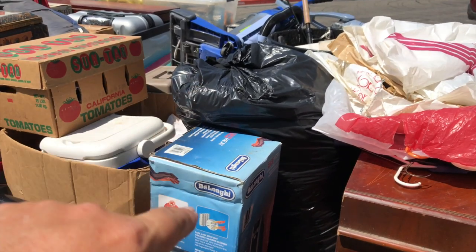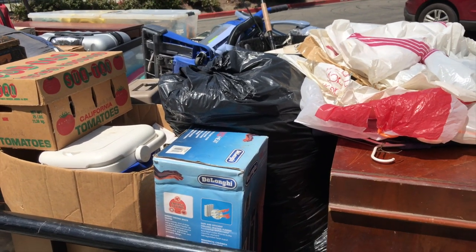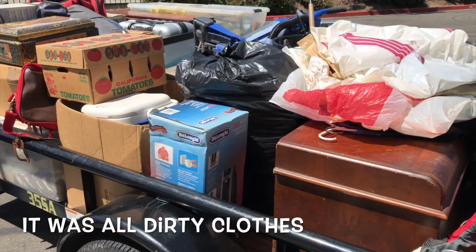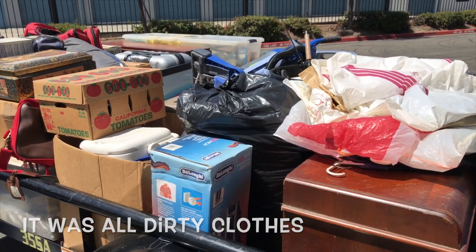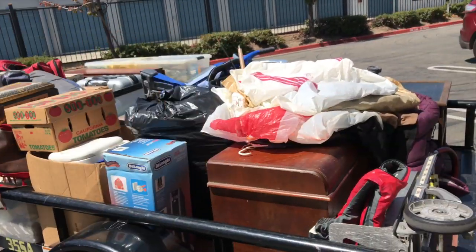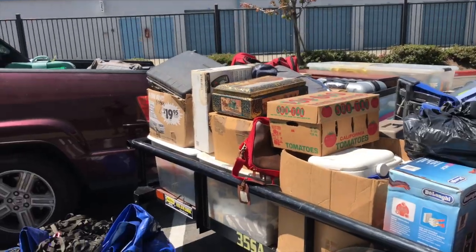I haven't opened this garbage bag right here, but I did peek in there. It kind of stinks - looks like clothes that are kind of stinky. I'm gonna open those at the flea market and if I see anything vintage I'll pull it out and save it, but all this is going to the flea market tomorrow. Pretty exciting.